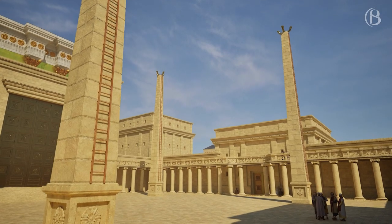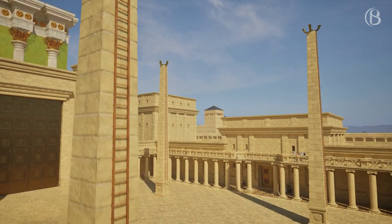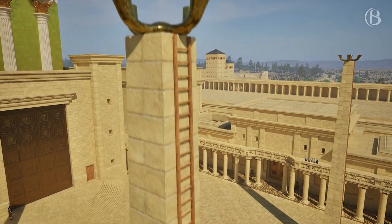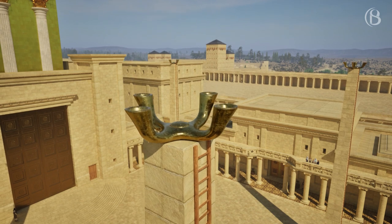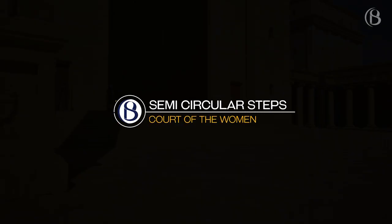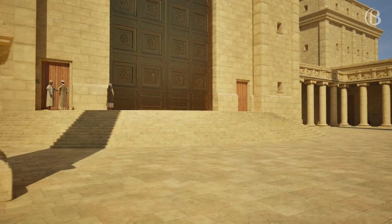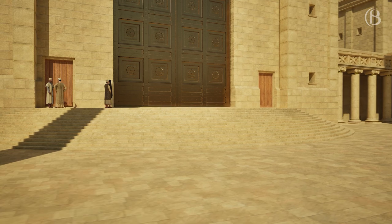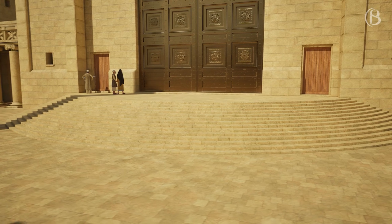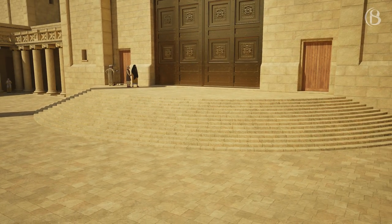Another notable feature in the Court of the Women is the presence of four massive lampstands. At just over 26 metres high, the priests would need to scale ladders to pour the oil needed to light these menorahs. A stairway of 15 semicircular steps led up from the Court of the Women to the Court of the Israelites. On these steps, the Levites would have sung the 15 Psalms of Ascent, which are Psalms 120 to 134.